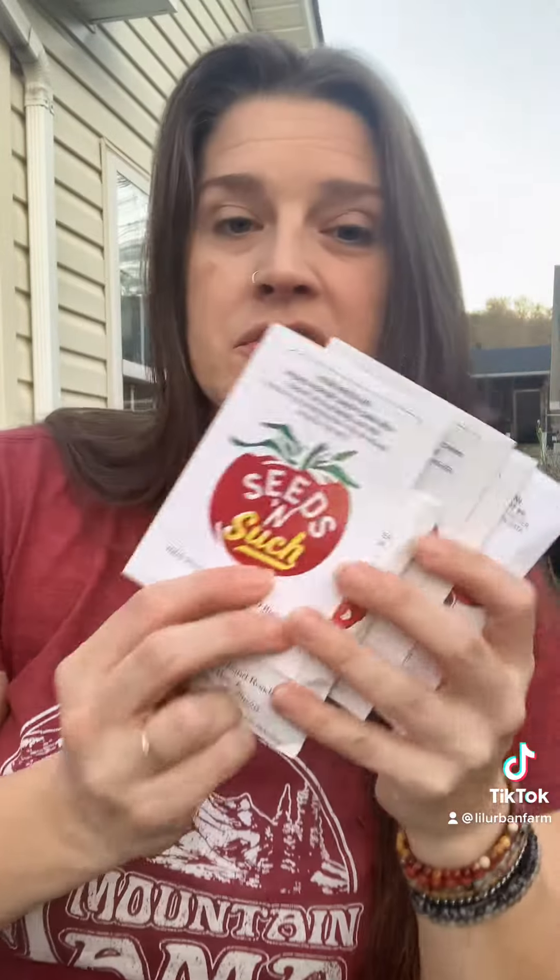New ones for this year — Seeds and Such. I found this because I was looking for one specific seed: my candy cane red pepper. These are a hybrid, but there's nothing wrong with hybrids — they're not GMO. It's not the same thing.